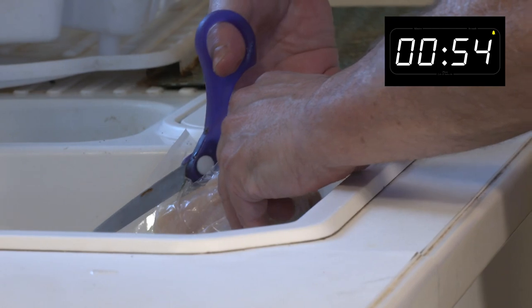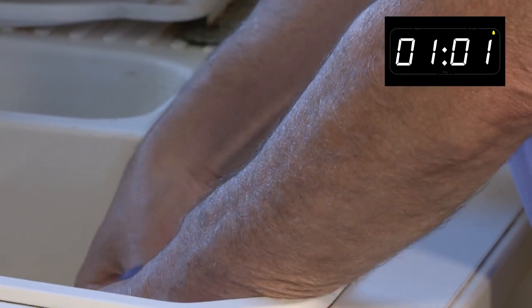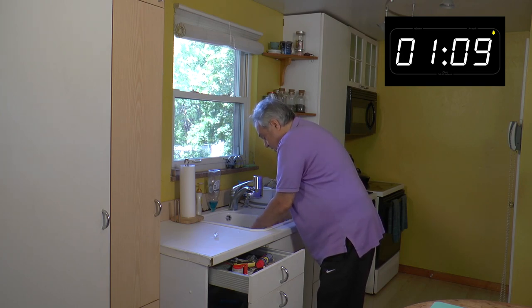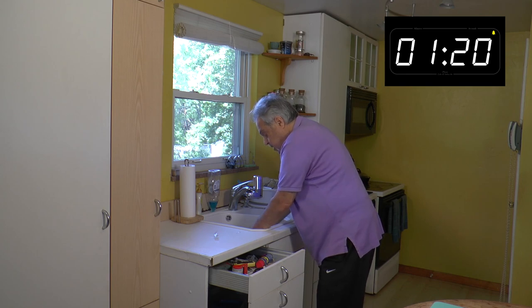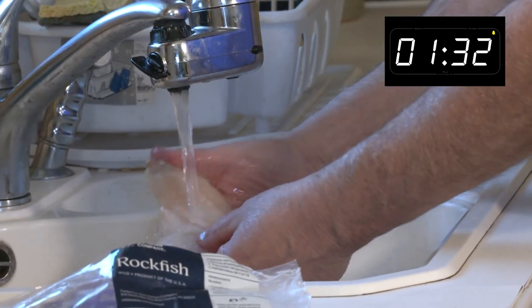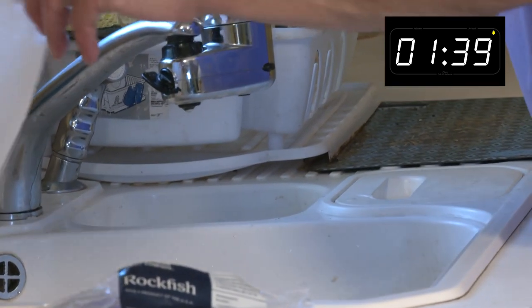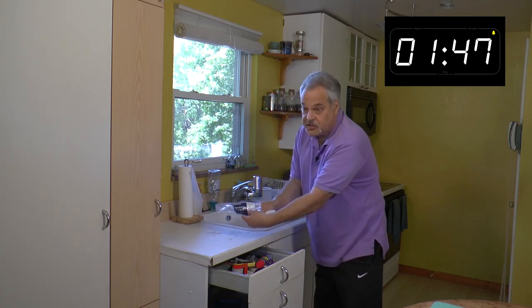Let me cut this out of here. They shrink-wrap this very well. We got the fish out — it's very well shrink-wrapped. There are actually three pieces of it, so it'll look like a lot. Let me rinse it off. Wild-caught rockfish, only six ounces. Scissors away.